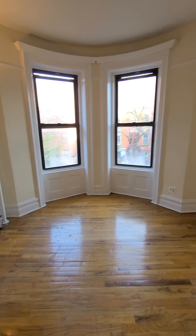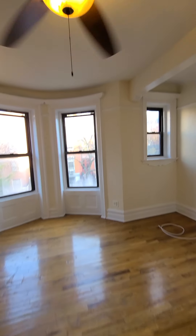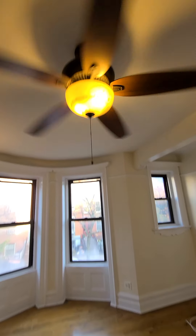Put a couch right here. Plenty of operating space in here. Ceiling fan to keep the air circulating.